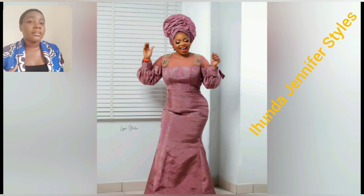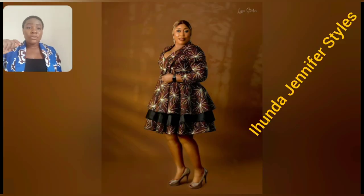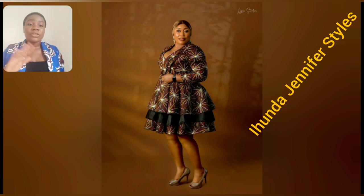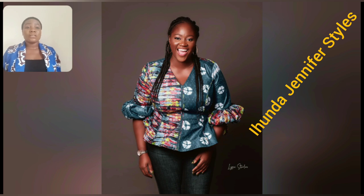Guys, what do you think about this particular gown? Do you like it? Please share in the comment section. Don't forget to tell me your favorite style from this video. In case you're interested in any of the styles I'm showcasing here, please share in the comment section, tell me that you like the style. Or you can screenshot and send to your own favorite fashion designer to design for you.